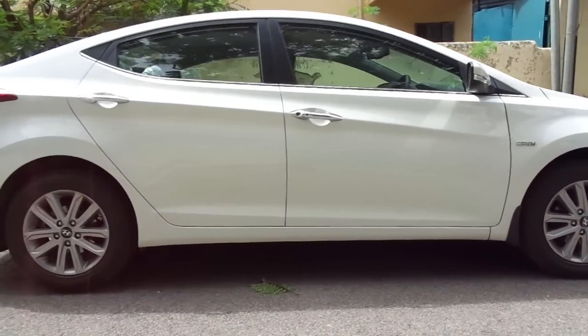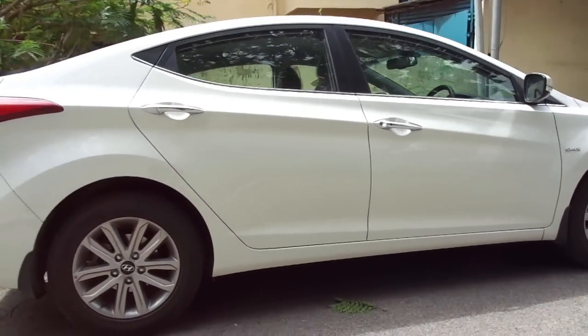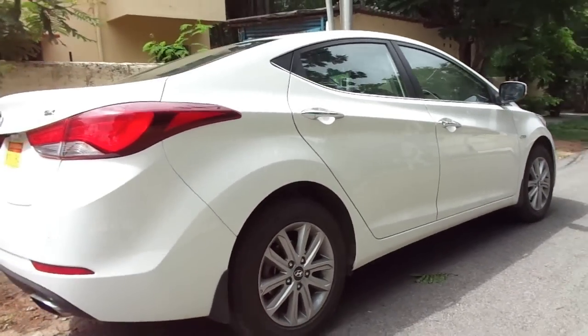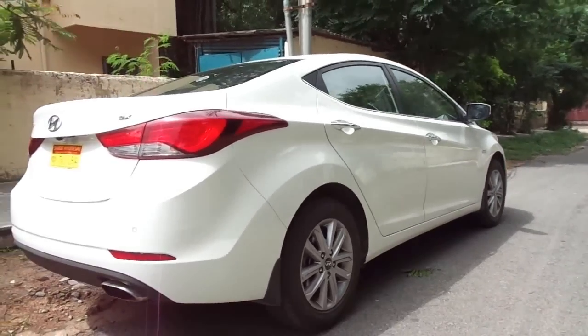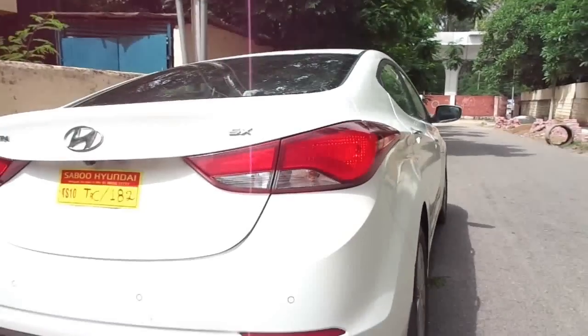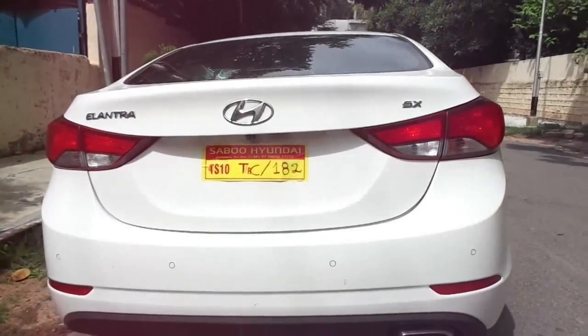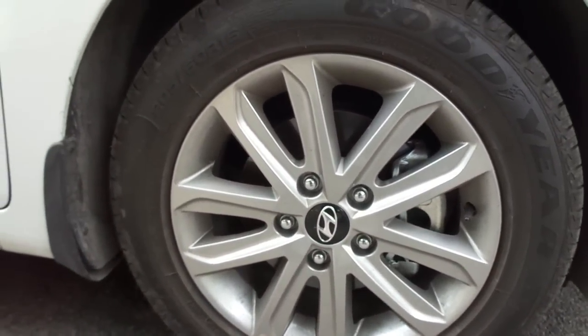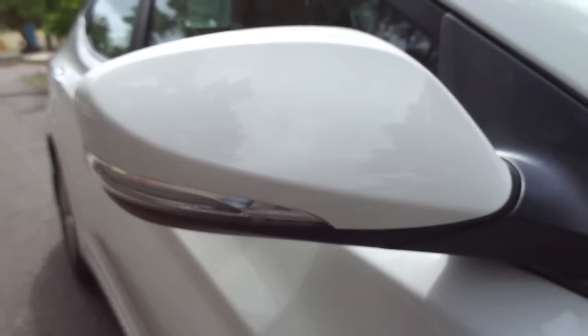Coming to the profile, it is as if the Fluidic Sculpture 2.0 design philosophy had no restraints on it, and the designers were allowed to completely go berserk with what they had in their minds. There are so many cuts and creases, sharp lines and steep angles that your eyes would struggle to focus on just one design element. You also get newly designed 10-spoke 16-inch alloy wheels and aerodynamically laid out outside rearview mirrors with integrated turn indicators.